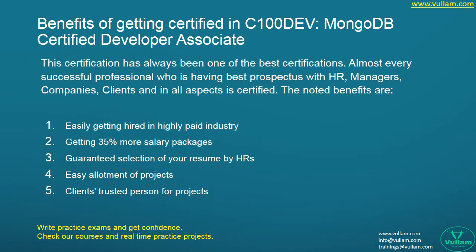Let us see what are the benefits of getting certified. This certification has always been one of the best — almost every successful professional with best prospects with HR managers, companies, and clients is certified. The noted benefits are: easily getting hired in a highly paid industry and getting 35% more salary packages.